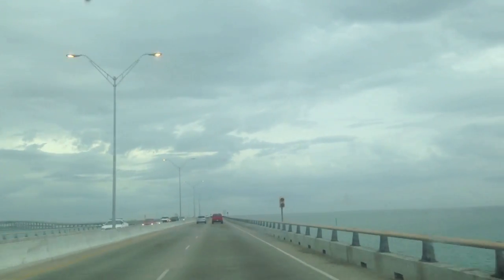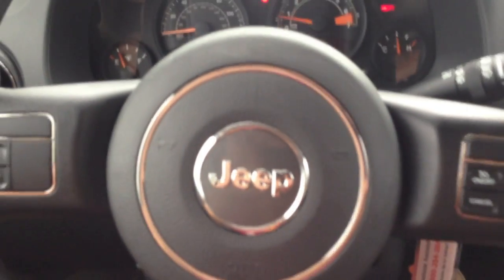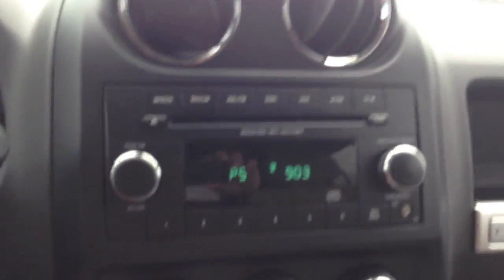It was a lot more busy the last couple days. Today's Monday so everything's dead. Driving a Jeep Compass right now — it's a rental. It's pretty cool, very basic. I don't know if all the Jeeps are very basic like this, but very basic.